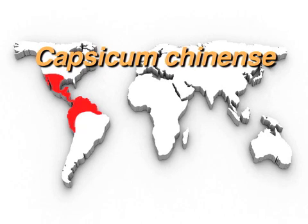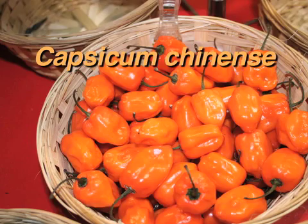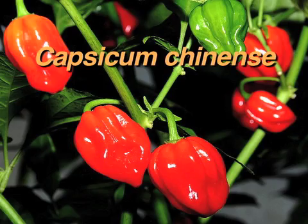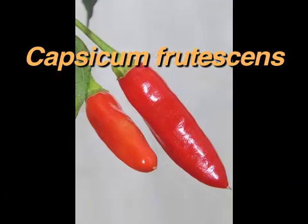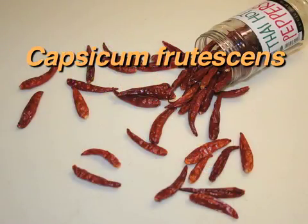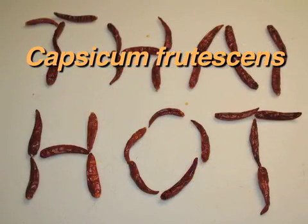Capsicum chinense, so named because it was originally thought to be from China, is actually from Central America. This species is where we find the spicy habanero pepper and the Jamaican scotch bonnet. Capsicum frutescens, which originated in Central and Northwestern South America, includes the Tabasco pepper and the Bird's Eye chili, also known as Thai hot peppers.